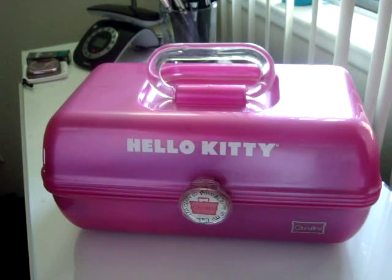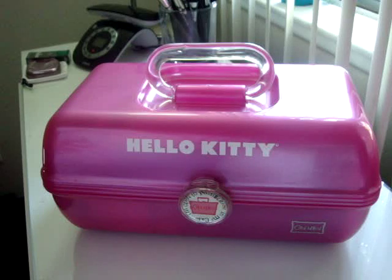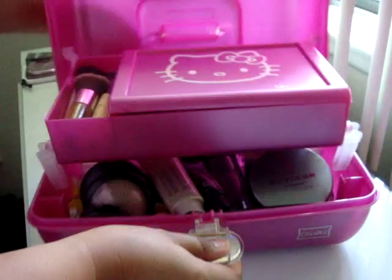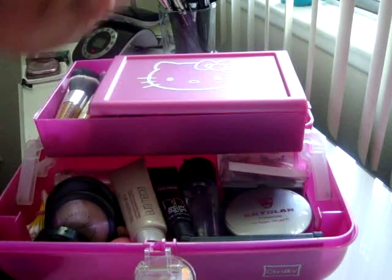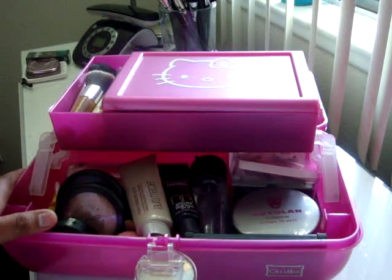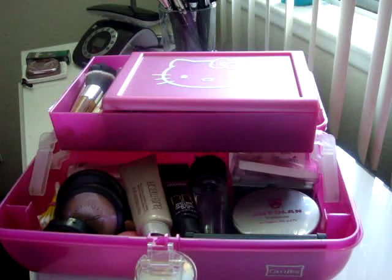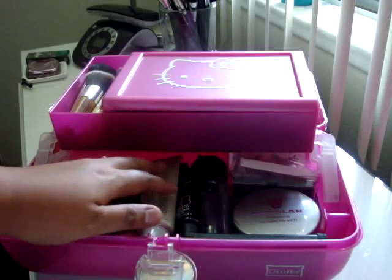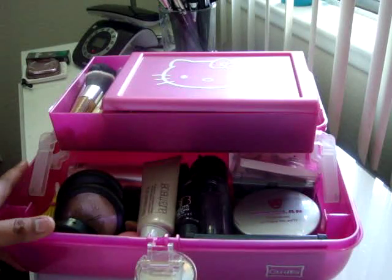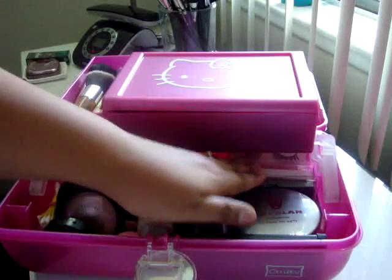Hey guys, I'm back! As promised, I'll be showing you what's inside my caboodle so you can see how much space it has and what a good organizational tool this is for your cosmetic products. We have one, two, three compartments, and before I put all of the products inside their bins, I did line them with a rubber liner from the Dollar Tree to give at least minimal protection for the makeup when I'm on the go, and also to make it less noisy when it gets shaken.